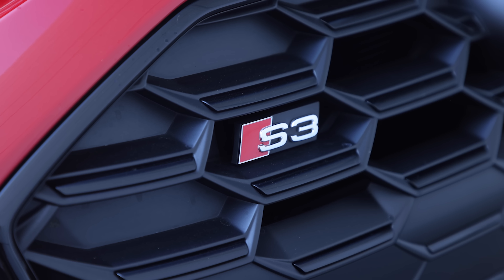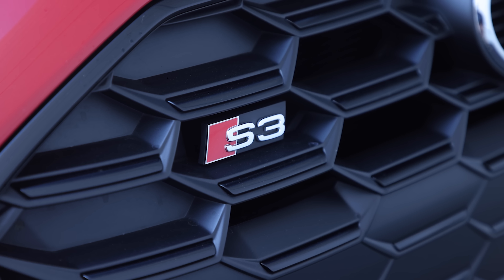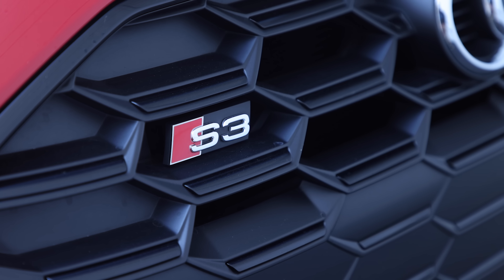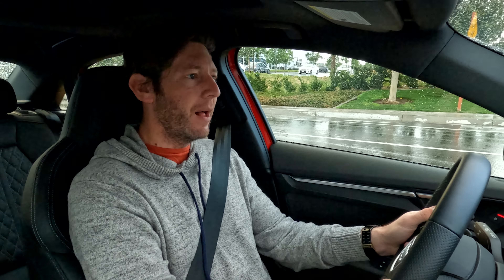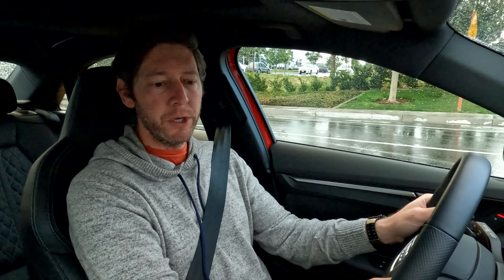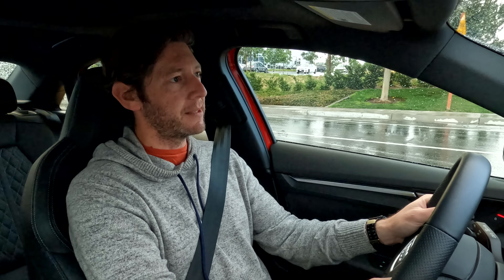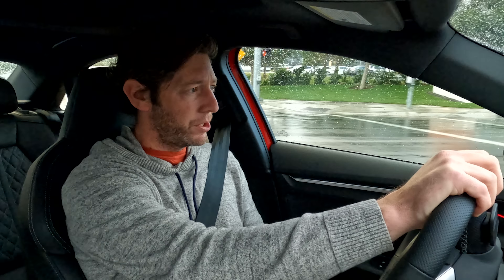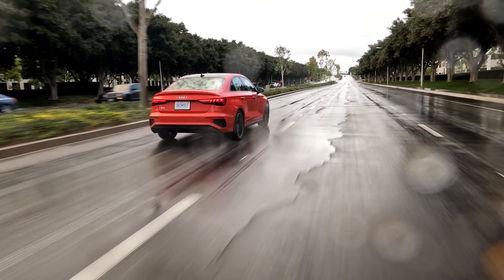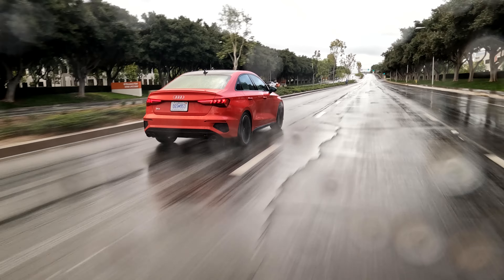A sport suspension system comes standard, but to get adaptive dampers you have to jump to the S Sport package, so you're going to spend a bit more money there. The good news is that the S3 has 18 more horsepower over the outgoing version. The car feels good and happy and enjoys being pushed a little bit, but it's also fine to settle down and cruise through traffic. On a day like today — Audi weather — the car feels good, it sounds good.